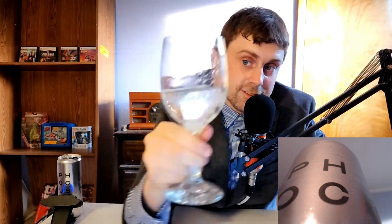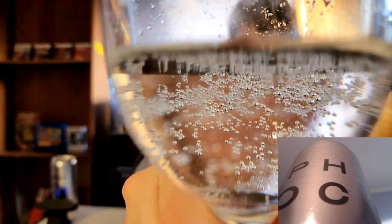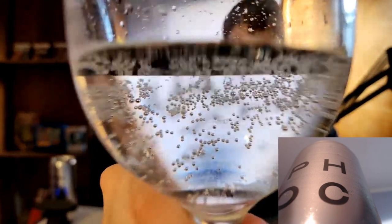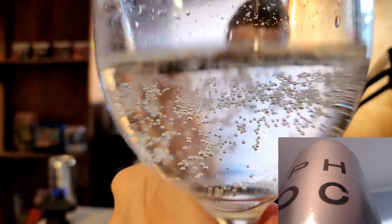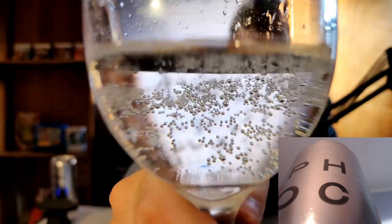So after doing the gimmicky stolen Salt Bae pour, the first thing I'm noticing is there is a lot of carbonation to this. This looks like if you were looking outside at night, looking up at the stars and seeing how cool it looks up in space — but instead you're looking at a clear beverage out of a wine glass, looking at the carbonation. It does look pretty cool, but it has no color to it whatsoever.